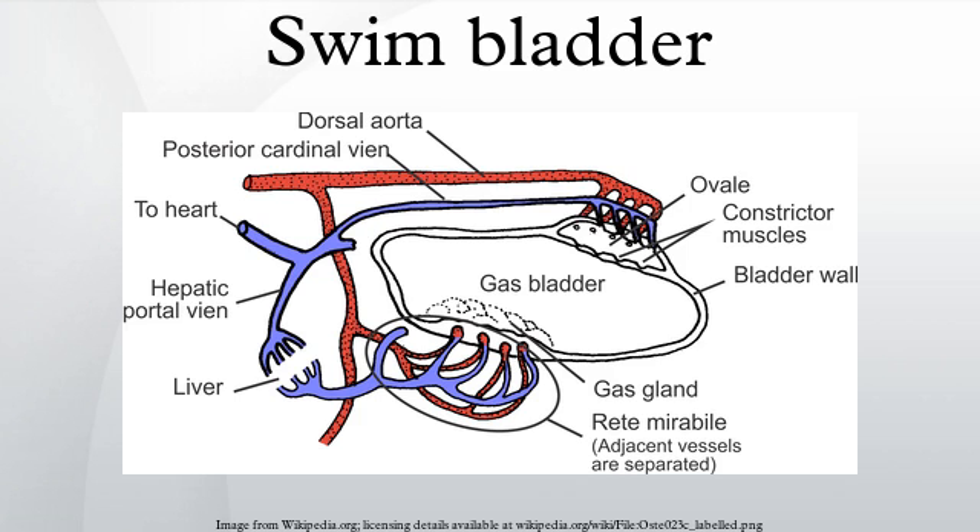Swim bladder disease is a common ailment in aquarium fish. A fish with swim bladder disorder can float nose down tail up, or can float to the top or sink to the bottom of the aquarium.